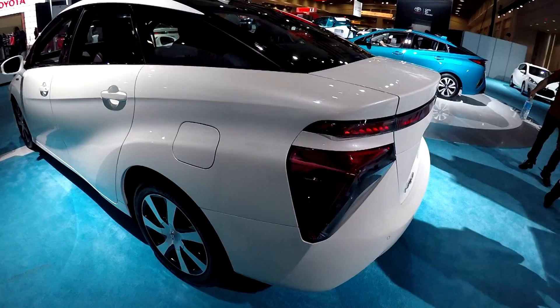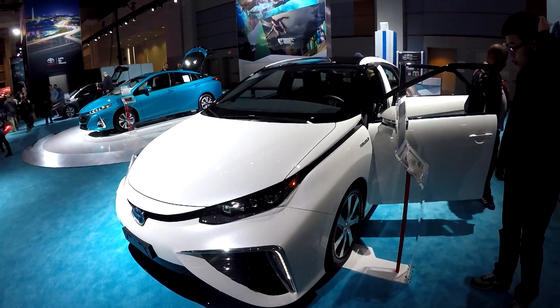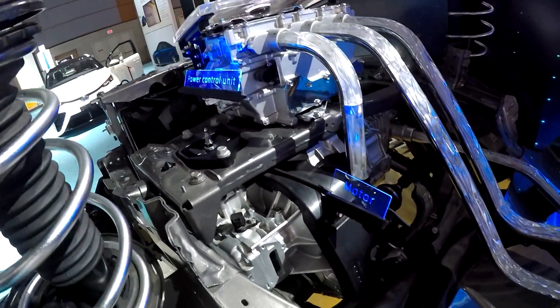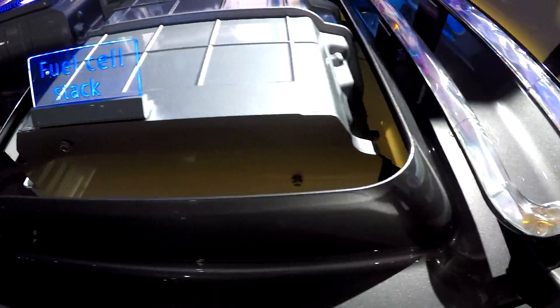In what format does the fuel actually come? We noticed the kilograms on the display. The tank is five kilograms and it comes out in a gaseous state, then it's stored in two carbon fiber reinforced tanks. In terms of horsepower, it's 151 horsepower, but it's 247 foot-pounds of torque.